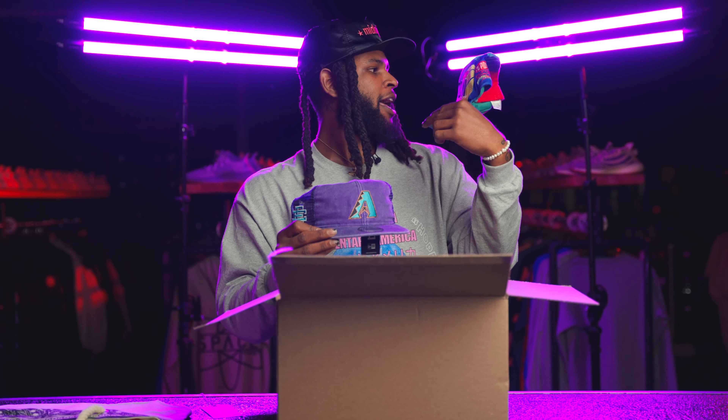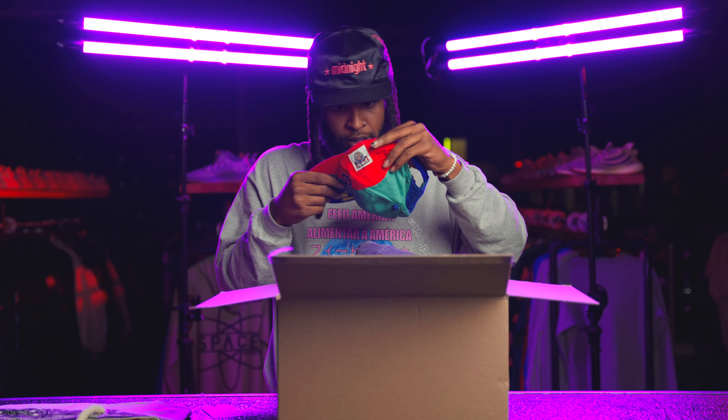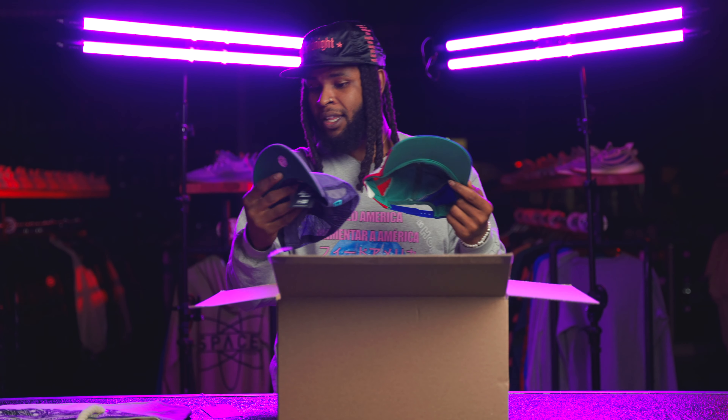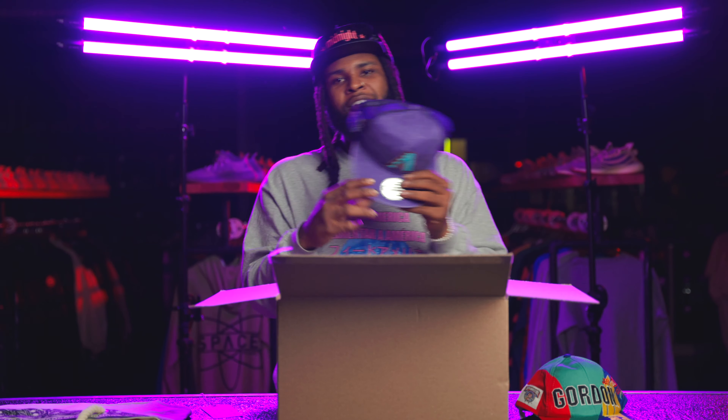We got the Jeff Gordon snapback — this is definitely vintage. Let's see what year this is from; we might not have a year on it. You can see the hits of colors, it's kind of crazy. Even though it's technically not vintage it gives you that really cool vintage feel.